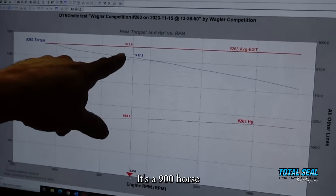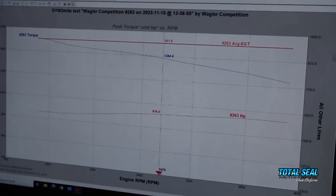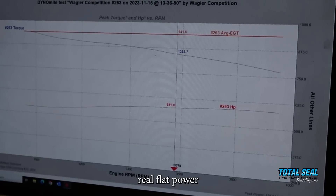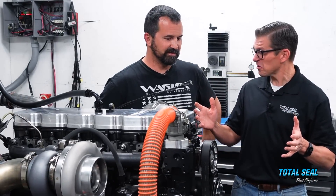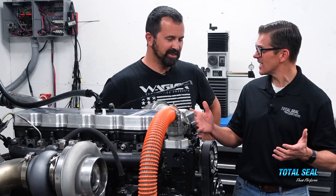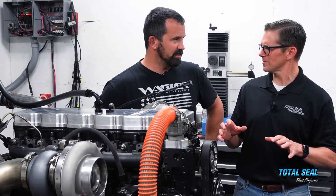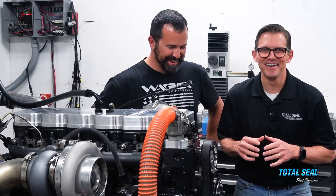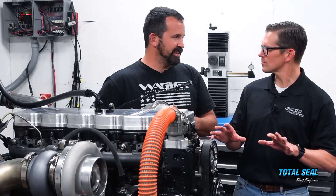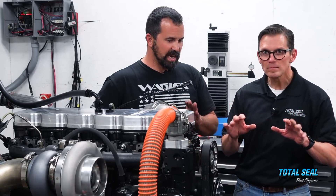We hit 900 horsepower and 1,400 foot-pounds at 3,300 RPM — a really flat power curve. Then 1,500 foot-pounds over 900 horsepower. We ended up at 955 horsepower and 1,500 foot-pounds of torque, and we're being pretty conservative with fuel at 300 cubic millimeters of fuel right now. We want to make sure all testing is done the same — 300 cubes of fuel, the same turbo, the same injector pump, everything exactly the same.